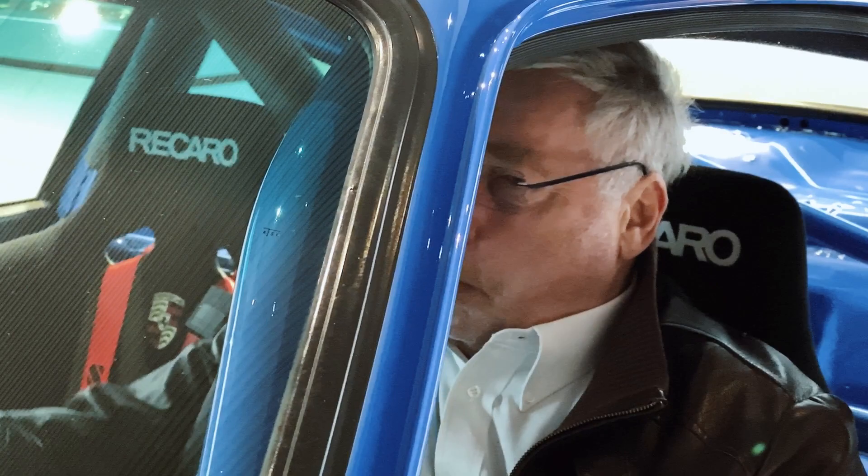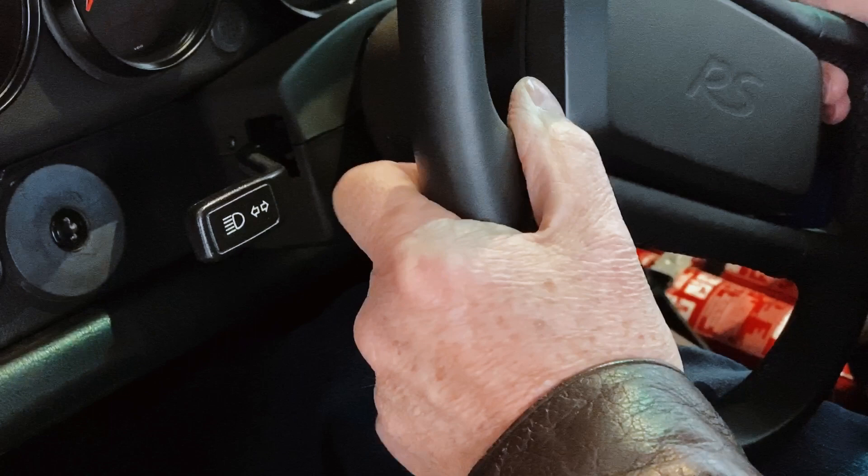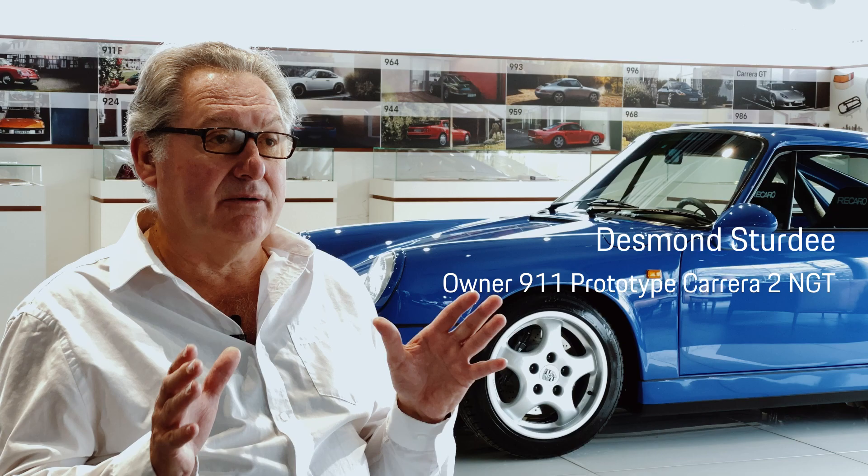I knew of Jürgen, and he was the gentleman that actually built the car. He's been a great help on the detail, putting the car back to how it was built back in 1990.